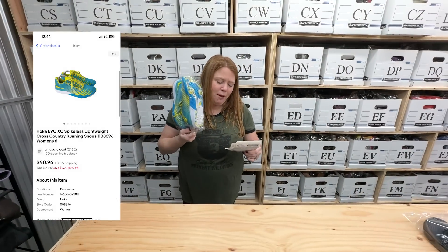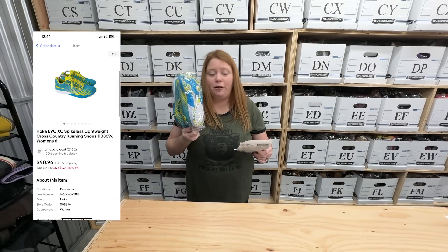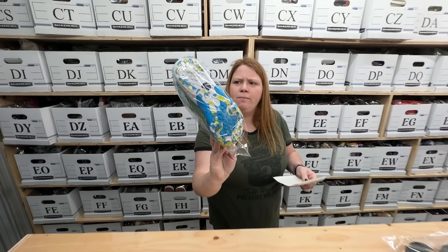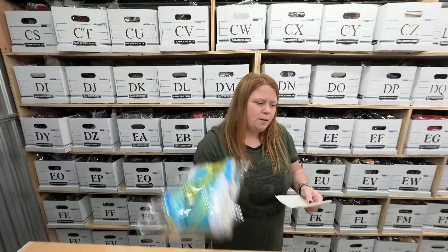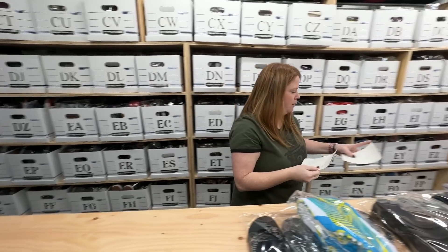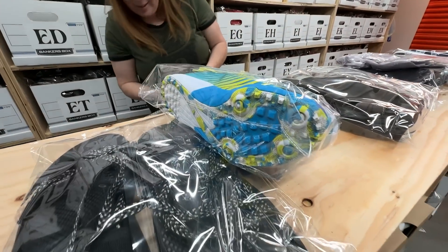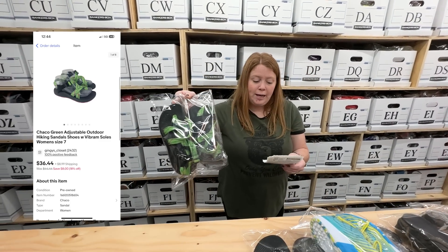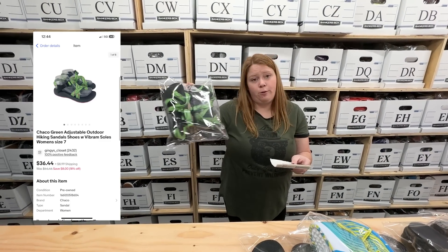Some Hokas — bought for $8.50, sold for $35 plus shipping. These ones are a little different, not like a typical running shoe — maybe like an indoor track shoe or something. Another pair of Chacos — bought for $9.99, sold for $36.44 plus shipping.